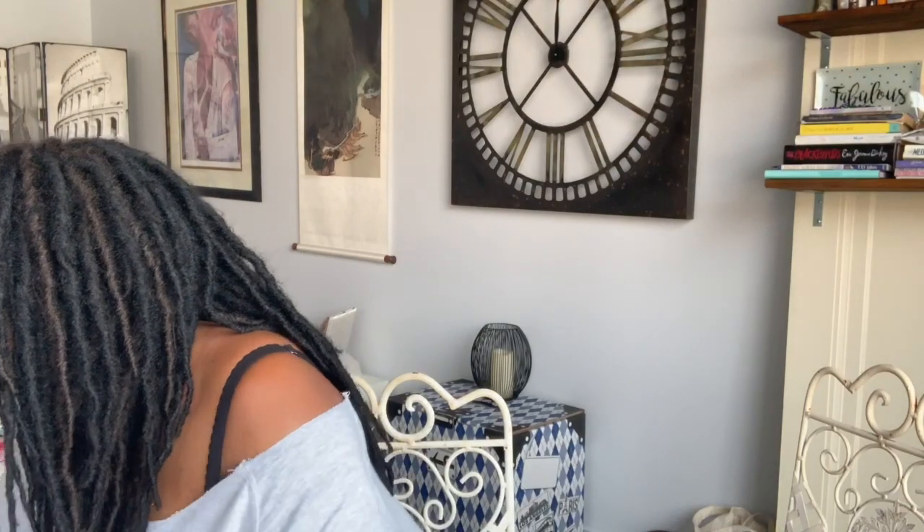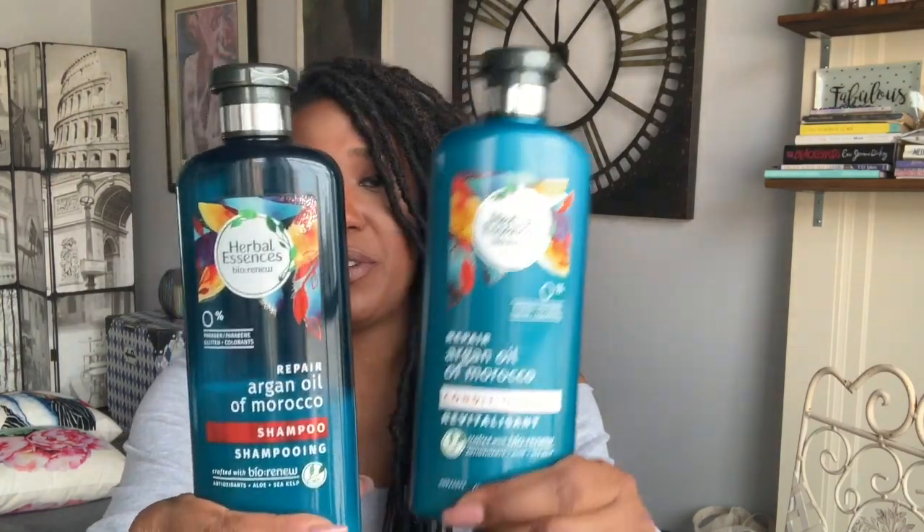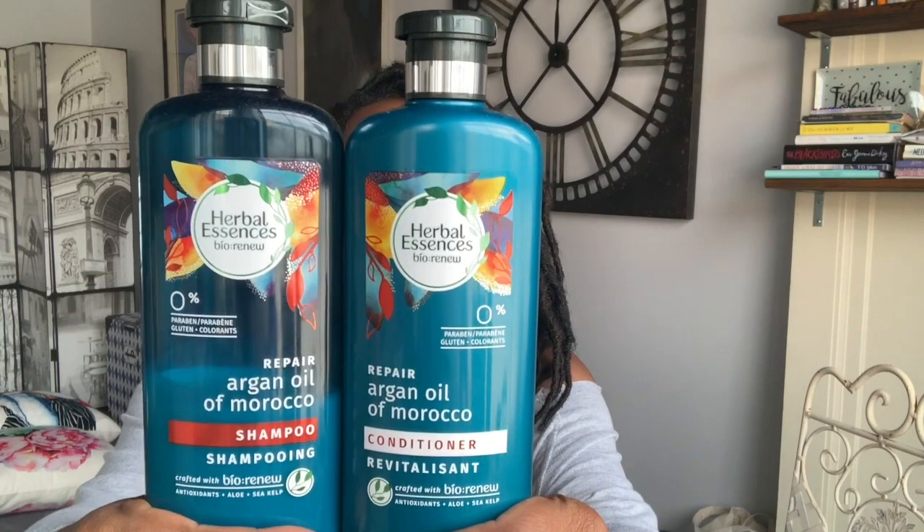The next thing I've just recently started using over the last couple of months is a Herbal Essences product. This is the Bio Renew repair line with argan oil, and I have the shampoo and conditioner in the blue bottle. I really like these — they smell amazing, which I think is probably one of the best things about Herbal Essences. It's the Bio Renew argan oil of Morocco repair line, and that's a good product as well.